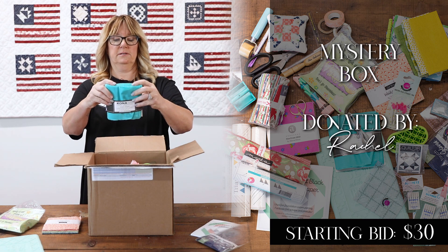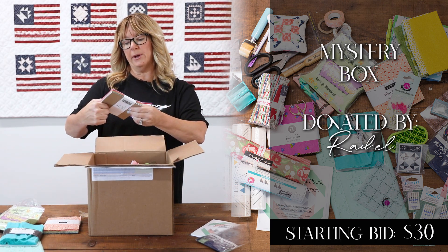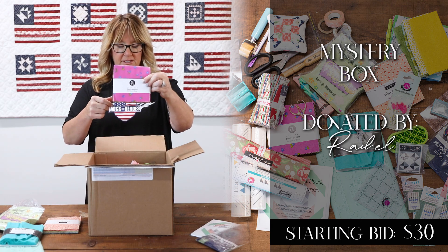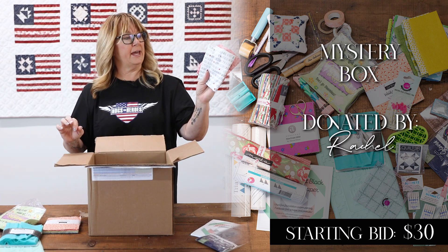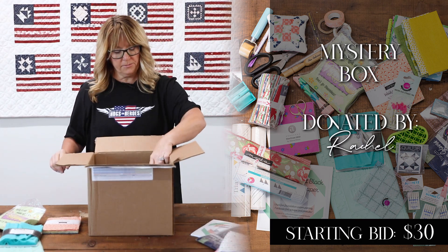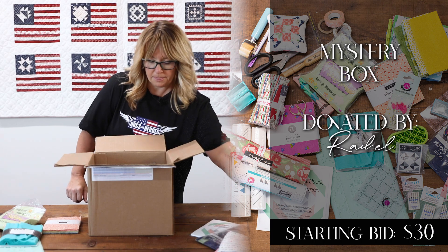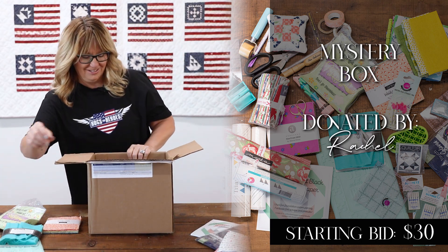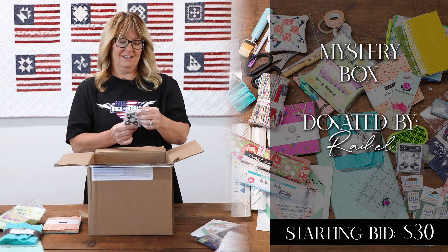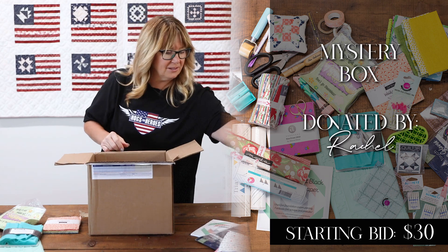Another charm pack — sun print from Allison Glass. Lots of goodies in here. Christmas fat quarters, two of them. A little mini stash and store. More fat quarters. And a label set — that looks fun.